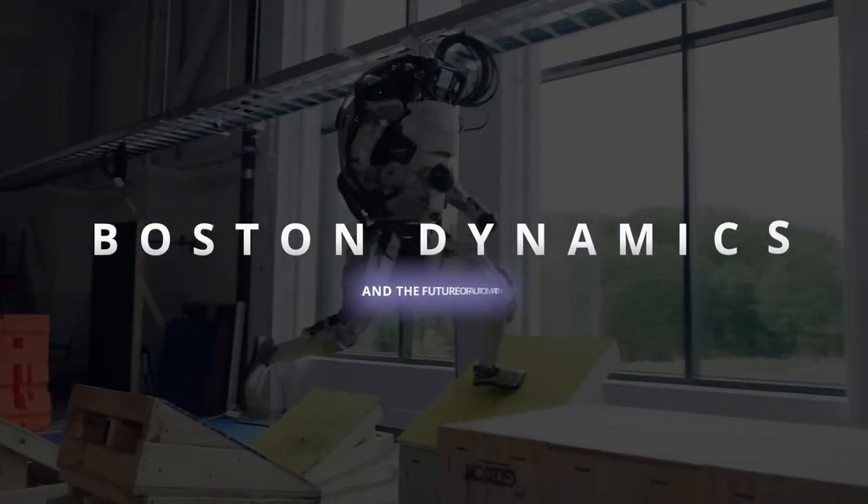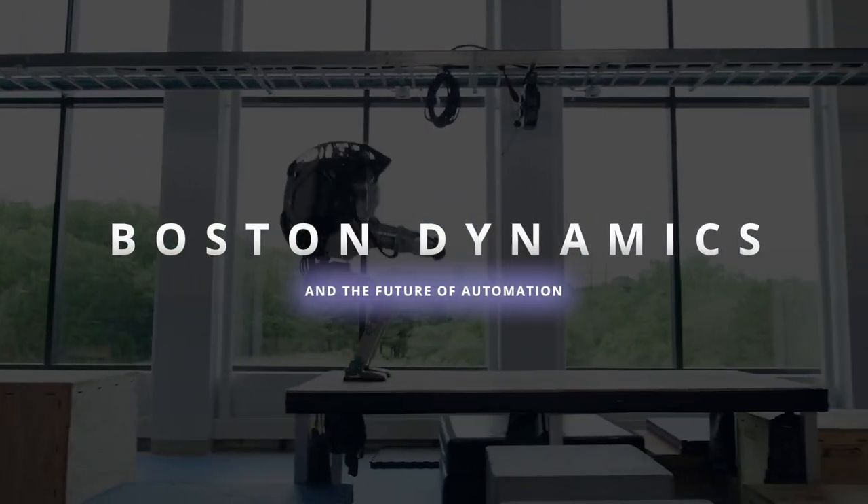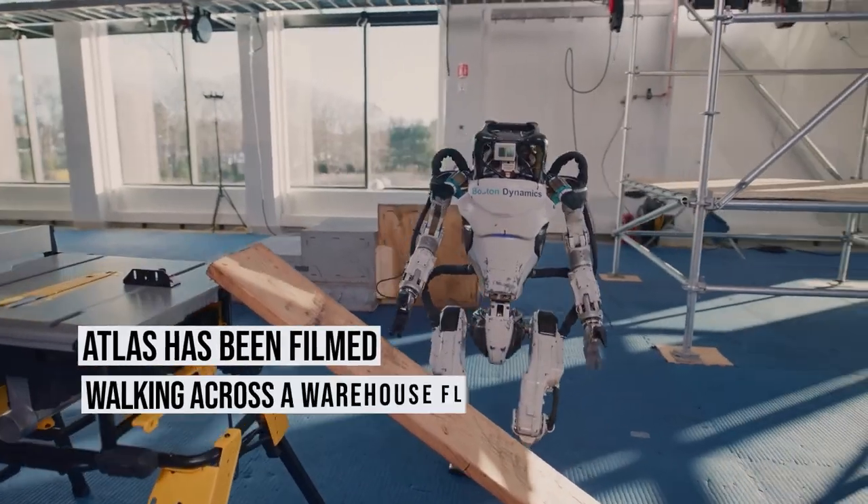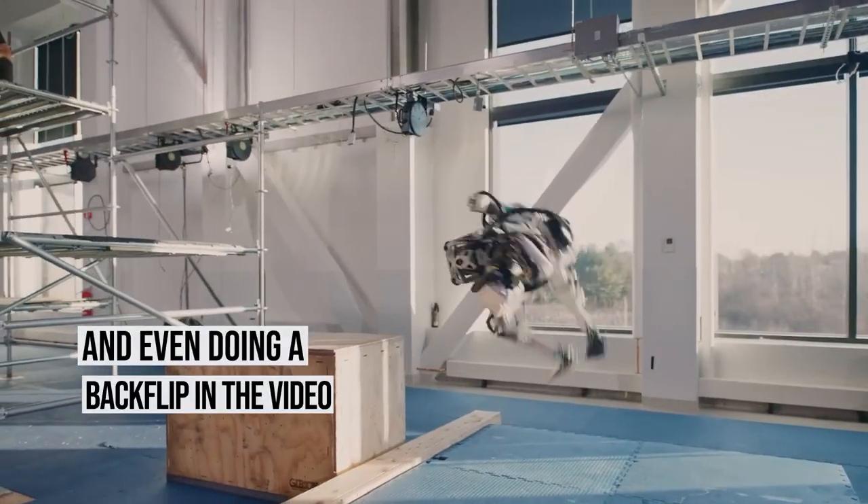Boston Dynamics' recent video showcases the robot Atlas's parkour abilities, which are both impressive and a bit frightening. Atlas has been filmed walking across a warehouse floor, picking up items, jumping upstairs, tossing items, and even doing a backflip in the video.